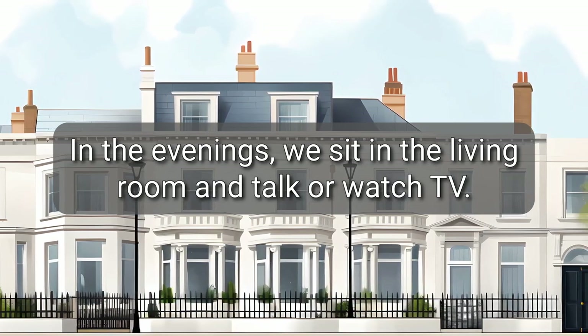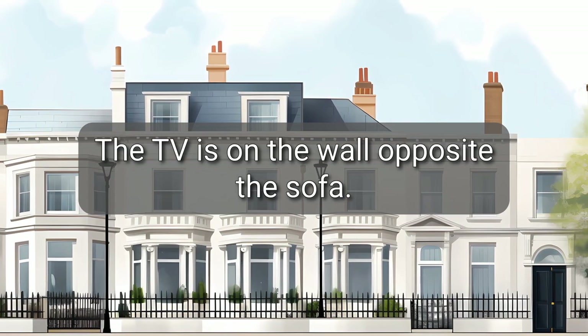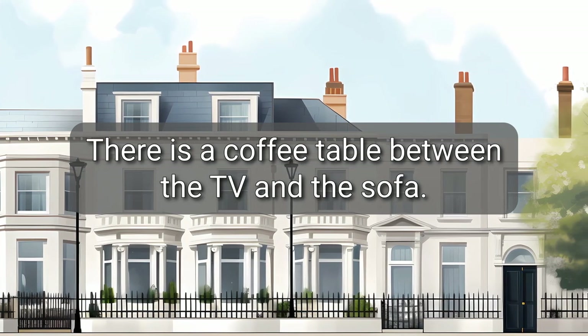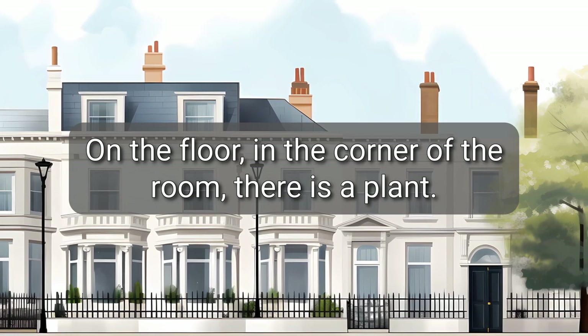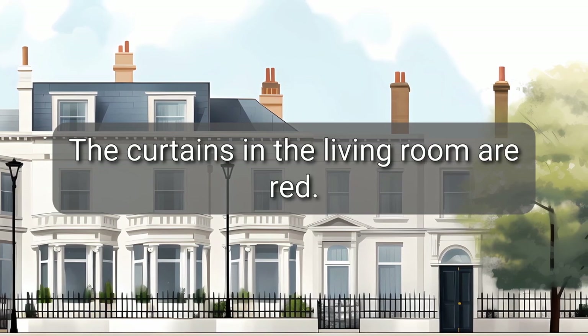In the evenings, we sit in the living room and talk or watch TV. The TV is on the wall opposite the sofa. There is a coffee table between the TV and the sofa. On the floor, in the corner of the room, there is a plant. The curtains in the living room are red.